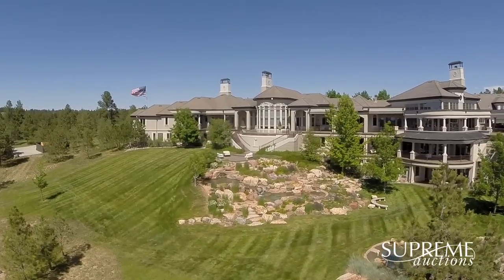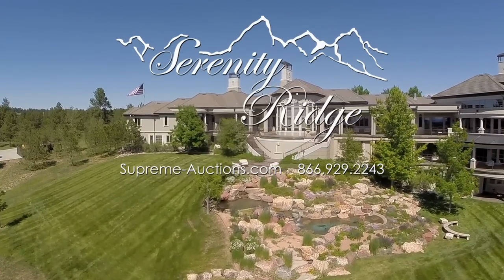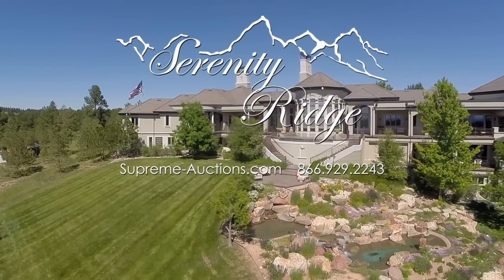Now is your time to make Serenity Ridge yours. Selling at no reserve auction September 27th. Call Supreme Auctions for complete details.